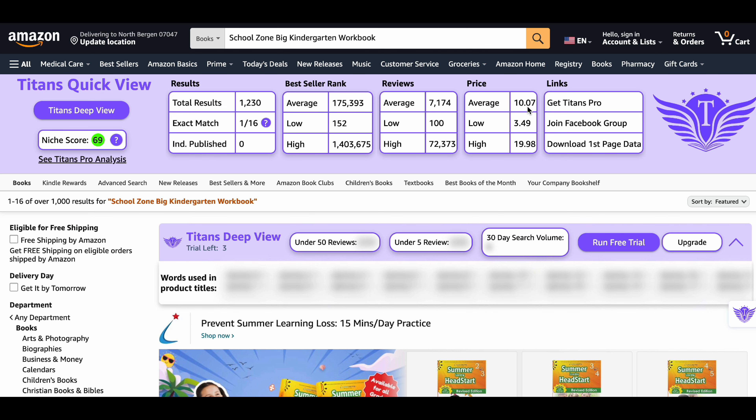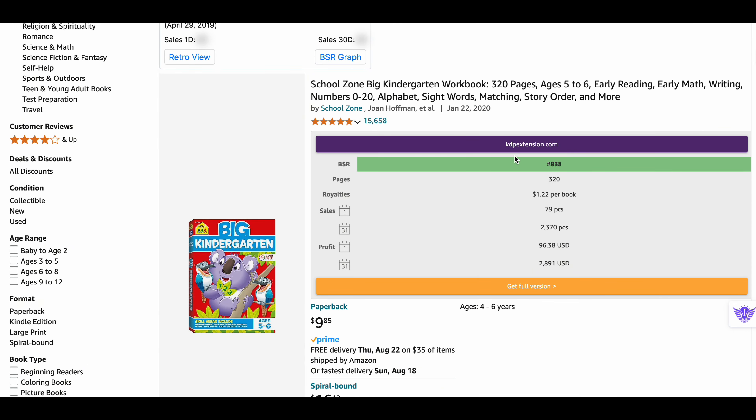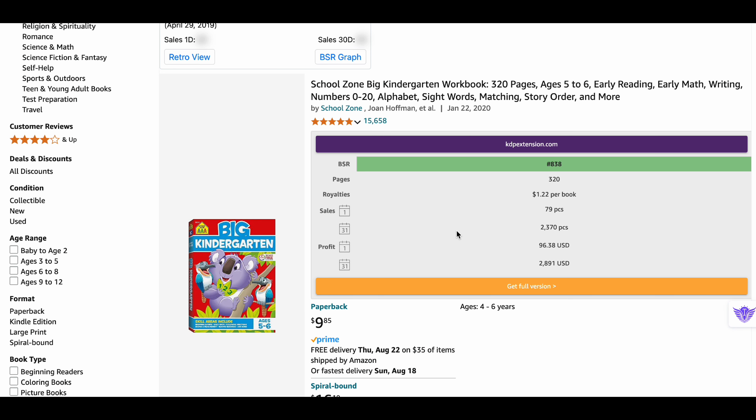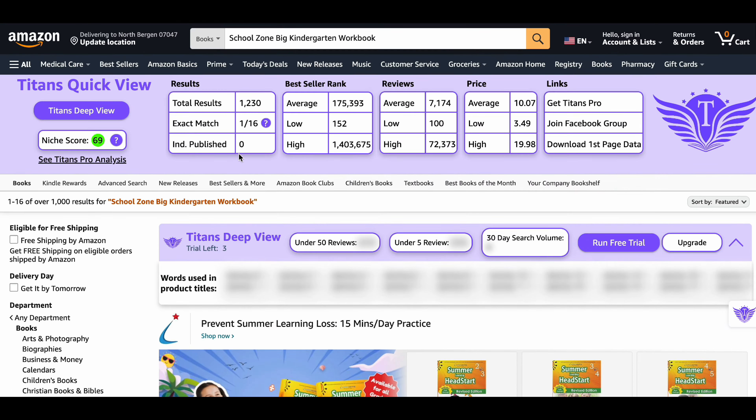The average price is also high at $10.07. This niche has decent demand and great earning potential. Looking at the average book's performance, it generates around $96 daily through 79 sales, leading to a huge monthly profit of almost $2,900 with 2,370 monthly sales. You can choose this niche and make huge profits.